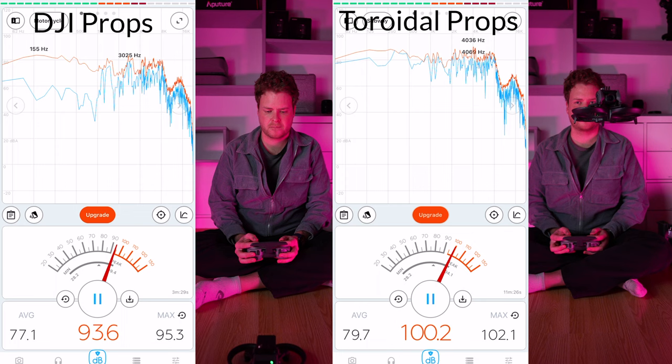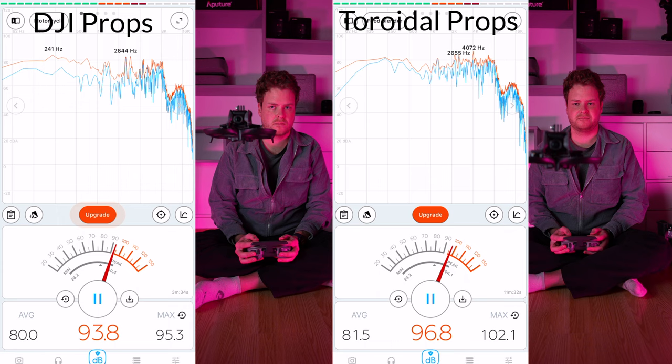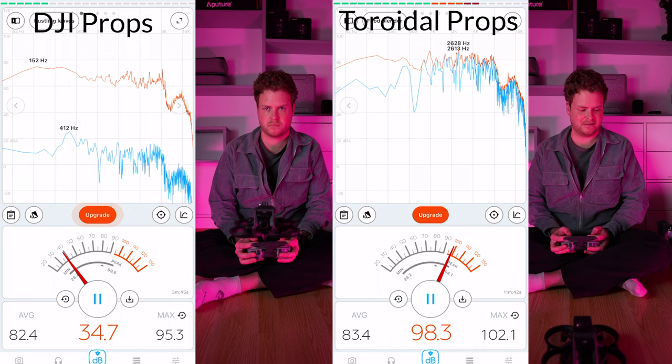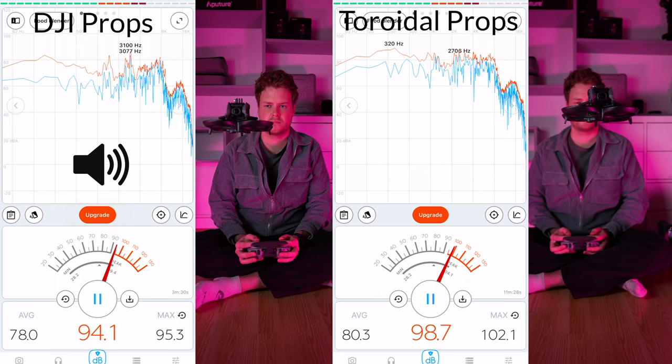Well, it does fly, and I don't think the propellers were slipping at all. Looking at the two tests side by side, the toroidal propellers are louder in decibels, but they have more noise in the lower frequencies as you can see on the Fourier transform, which gives them a much lower-pitched sound. To me it honestly sounds better — I'm going to play them side by side now so you can hear the difference.